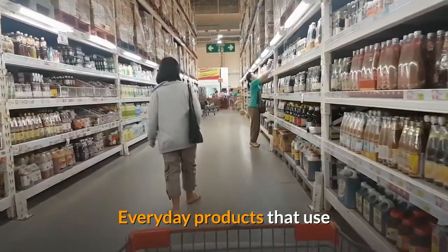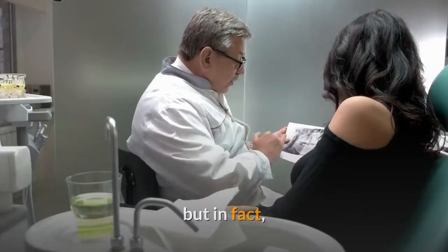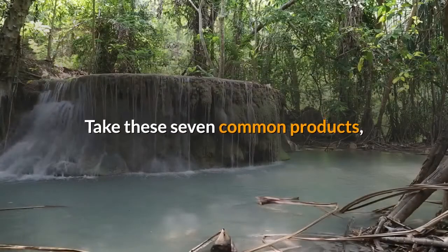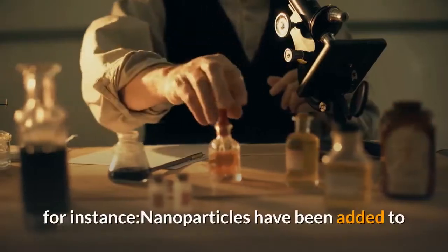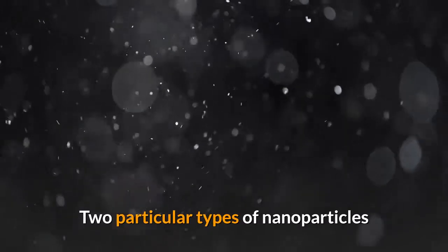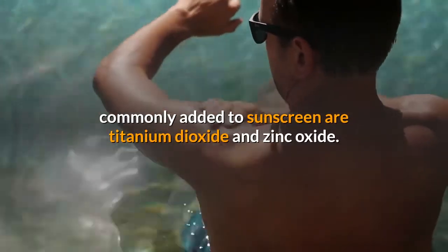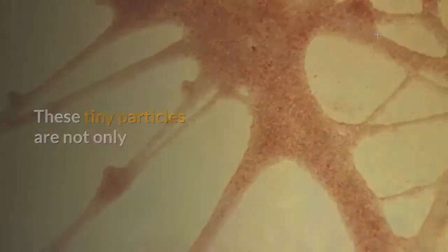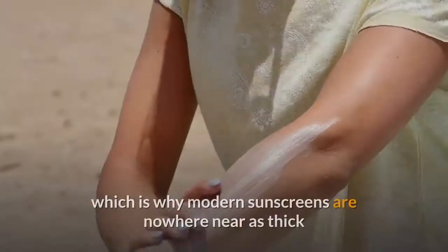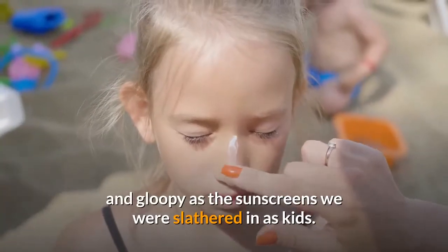Everyday products that use nanotechnology: nanotechnology may seem like something out of the future, but in fact many everyday products are already made using nanotechnology. Take these seven common products, for instance — nanoparticles have been added to sunscreens for years to make them more effective. Two particular types of nanoparticles commonly added to sunscreen are titanium dioxide and zinc oxide. These tiny particles are not only highly effective at blocking UV radiation, they also feel lighter on the skin, which is why modern sunscreens are nowhere near as thick and gloopy as the sunscreens we were slathered in as kids.